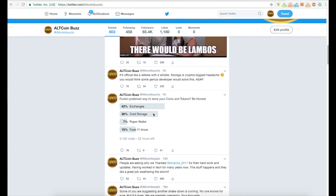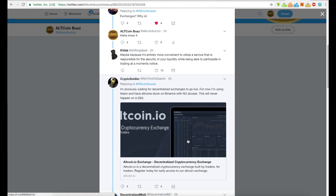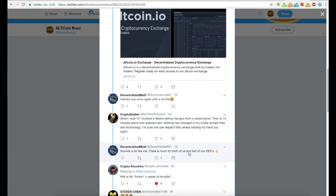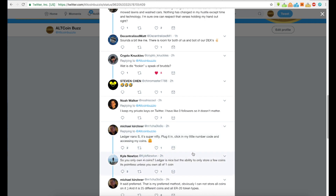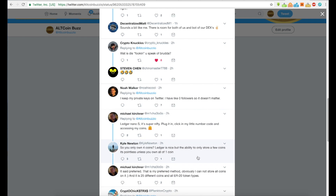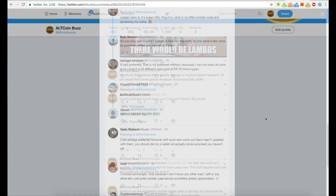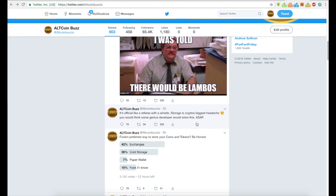The second most popular answer in our poll was cold storage, then paper wallet. Looking through the comments, a lot of people mentioned the Ledger Nano S — Michael Kirchner and others said Ledger Nano S. You're more than welcome to come through and see what people were suggesting.